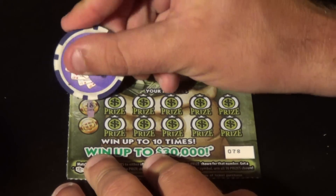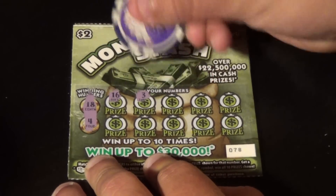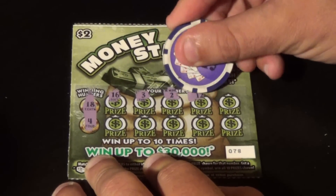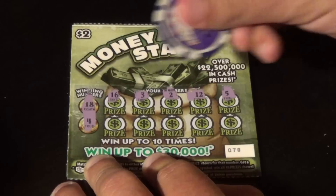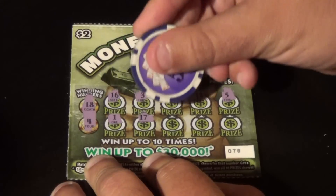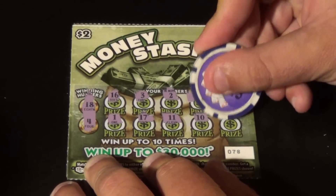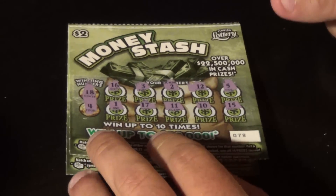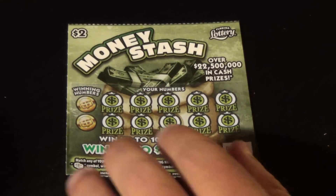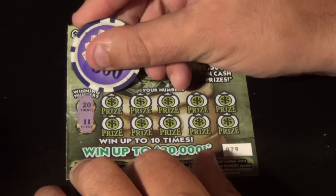On to ticket 78 — with the white line at the very top — 18 and 4 is what we want, and we have 16, 3, 2, 12, 5, 1, 17, 11, 10, and 15. No good there.